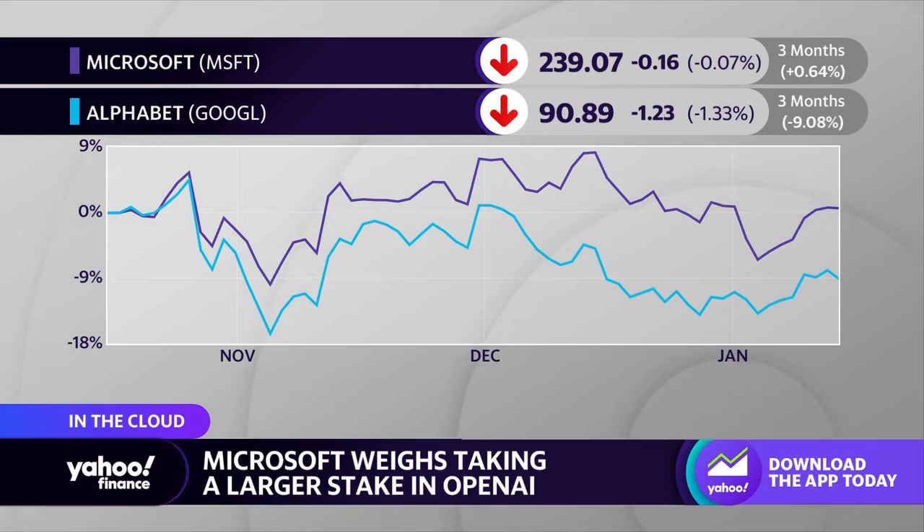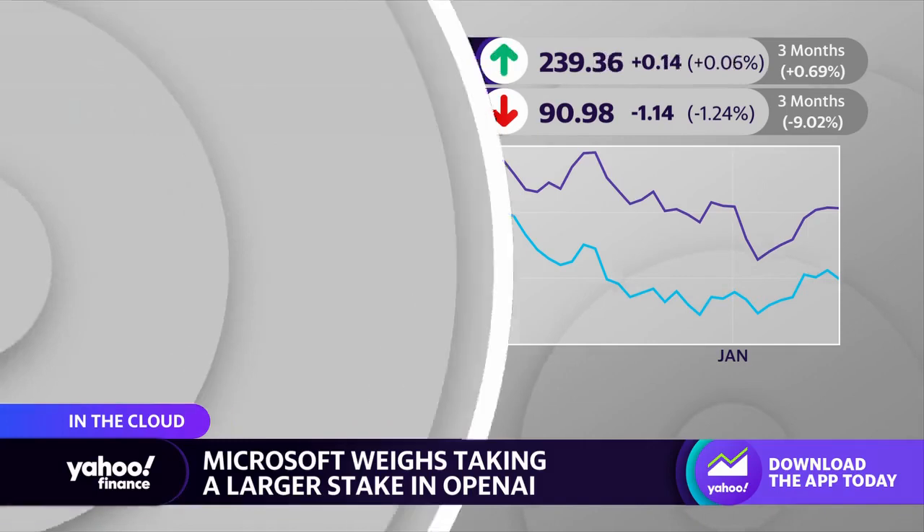Partners or customers that want to use it need to actually apply and provide the use case they're going to be using if they get access. Since you mentioned Google, let's go for the hat trick on mega cap tech companies — Google was set to shut down their Stadia cloud offering, but how did they botch this video game experiment?